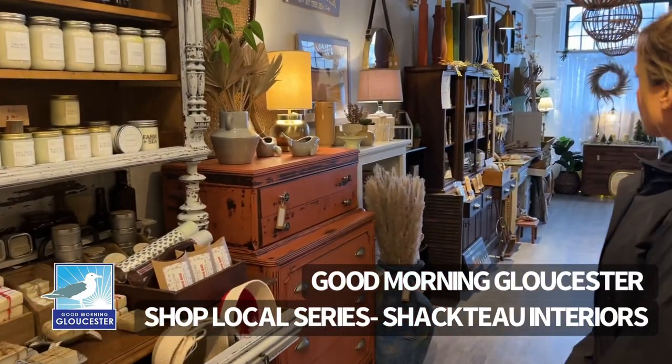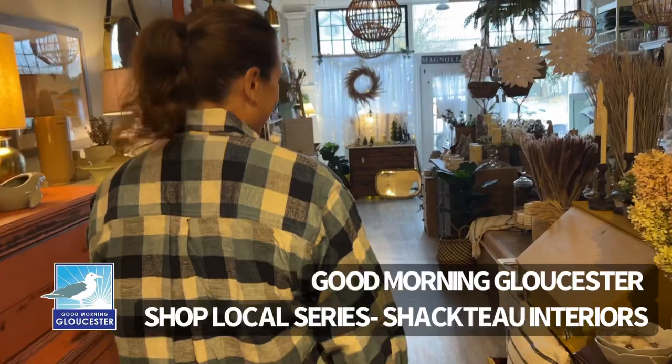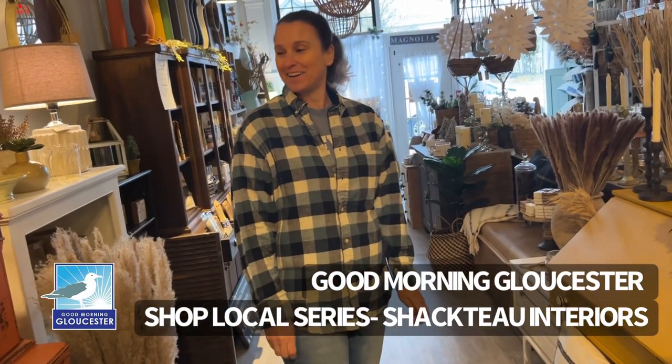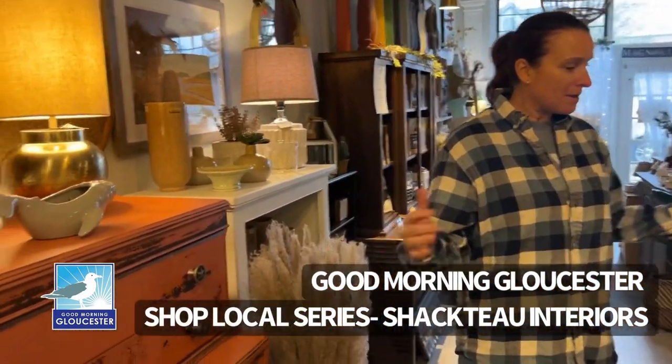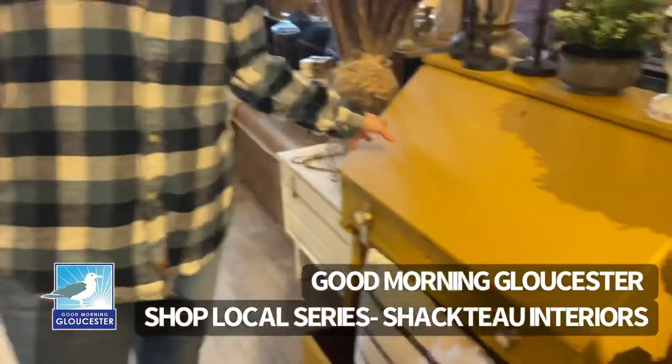Let's walk this way so people can get an idea of the store. It really feels like an upscale Pottery Barn, but it's in Magnolia and people probably don't know about this place. My main thing in the shop is the vintage furniture — that's what I do.